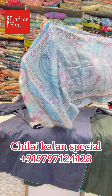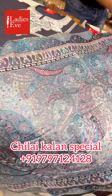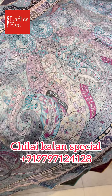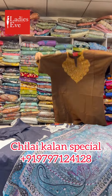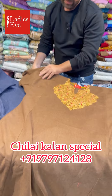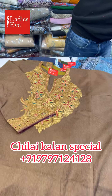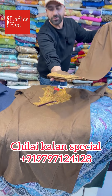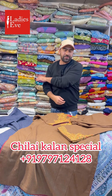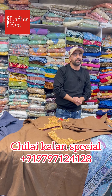The shawl will be matched inshallah. Look at the other piece — this is a very nice piece as well.